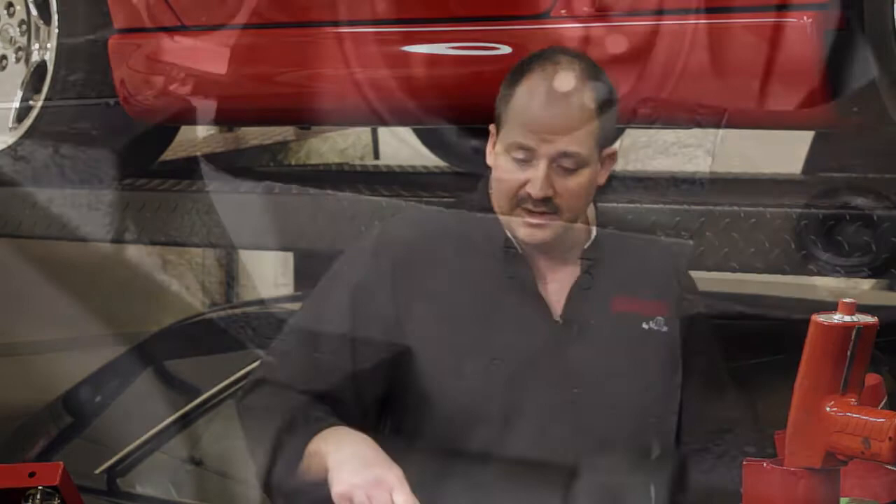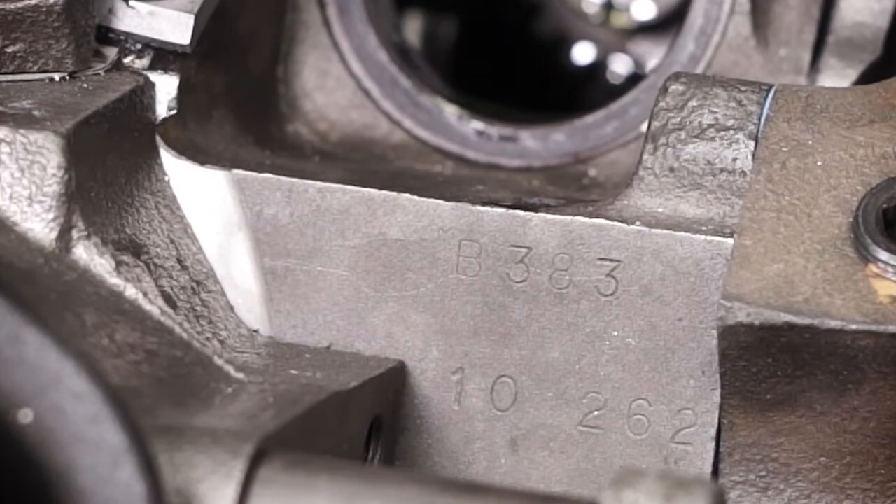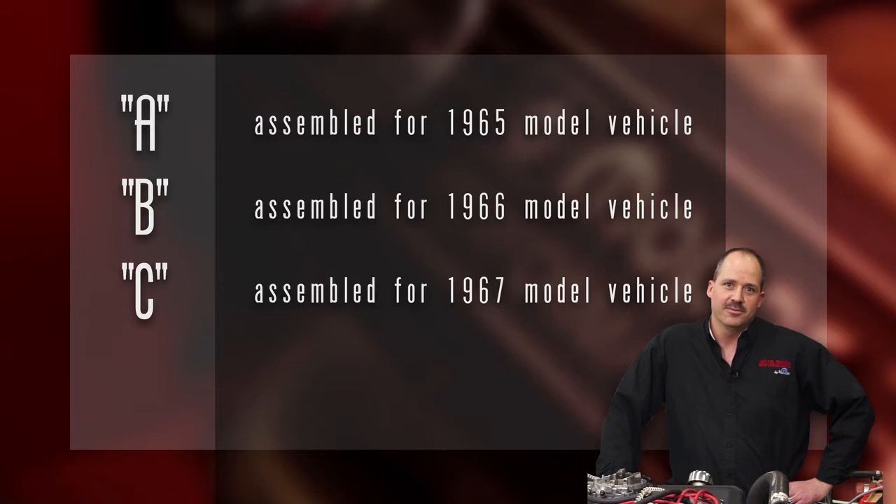This block has numbers right behind the distributor which read B383. The 383 means it's a 383 cubic inch engine, and the B stands for 1966 model year. So even though the casting number on the block is from 1965, it means it was machined for a 1966 model car because it has a B in front of the 383. If it was an A in front of the 383, it would mean it was assembled for a 1965 model car, and a C would mean it was machined and assembled for a 1967 model car.